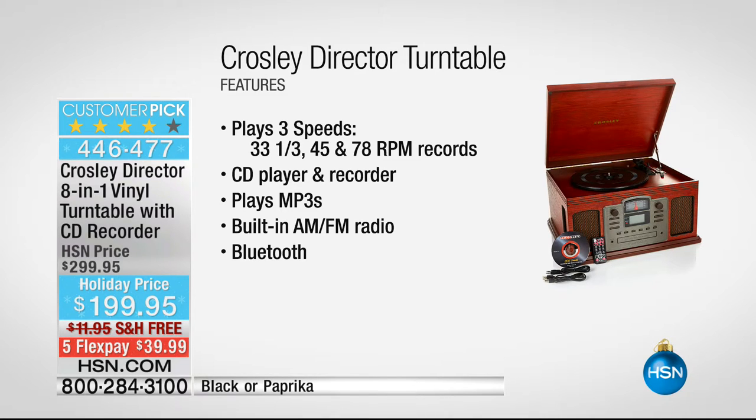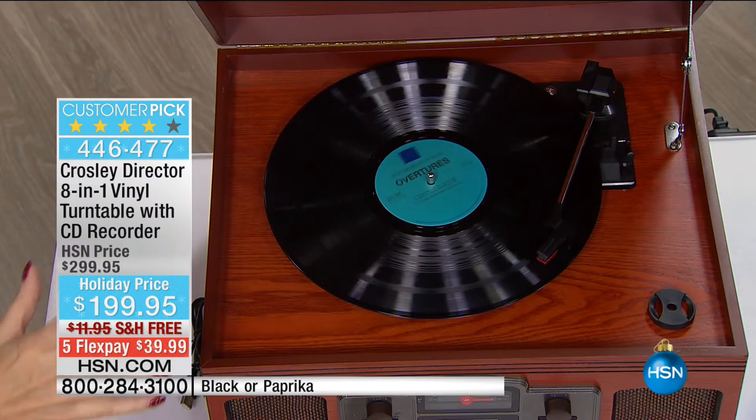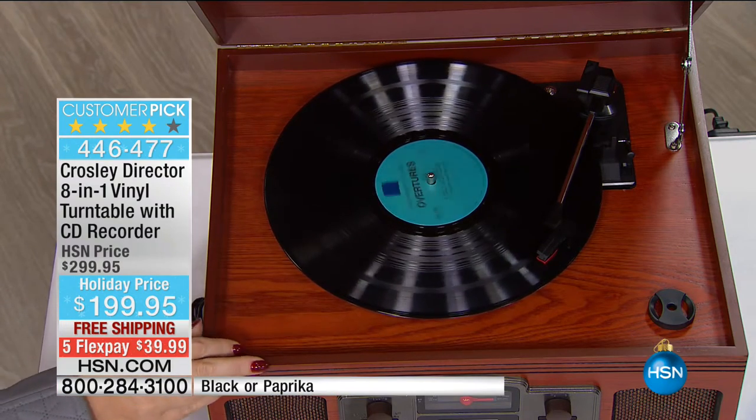It has AM/FM radio and Bluetooth built in so you can wirelessly stream from any phone or tablet — basically every device in the last 10 years has Bluetooth. You can also play and digitize your old cassette tapes. There's a USB port, headphone jack, and auxiliary input/output with full-range dynamic stereo speakers. This is an amazing all-in-one musical hub for your entire family — it looks like an heirloom-quality piece of furnishing.